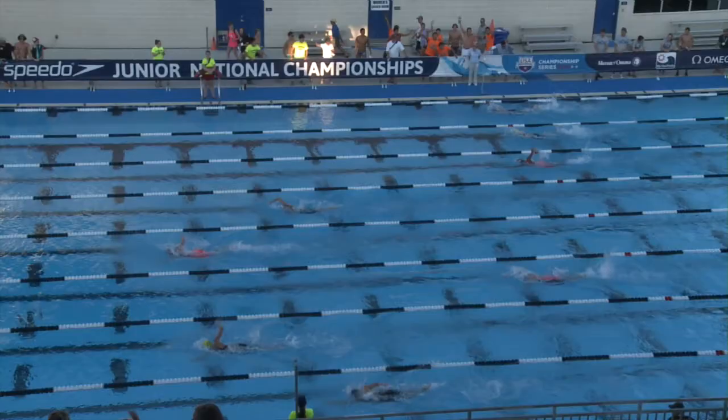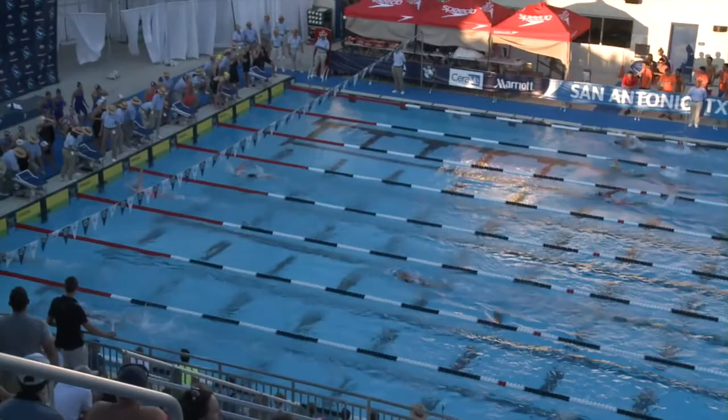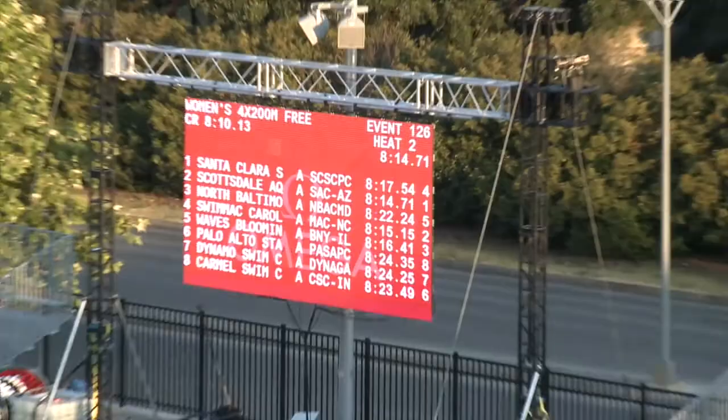I'm proud of what we've accomplished as a club. We have a fantastic structure and a fantastic group of coaches. Really excited to push that into the next year. As 2016 looms — an Olympic year — we're really excited to get as many swimmers qualified for Olympic trials as possible, and hopefully have a swimmer or two representing our club in Rio.